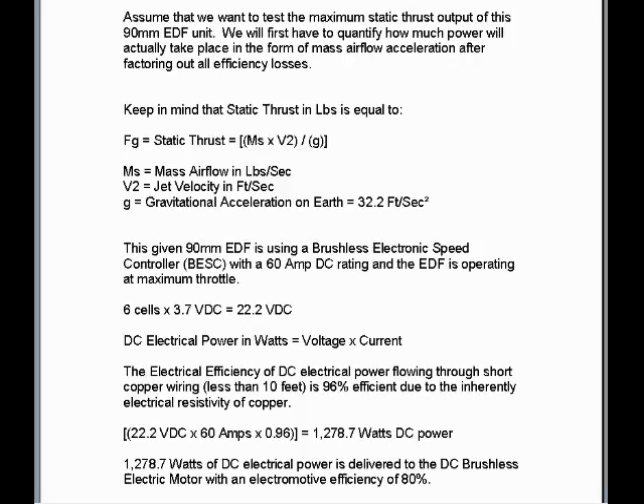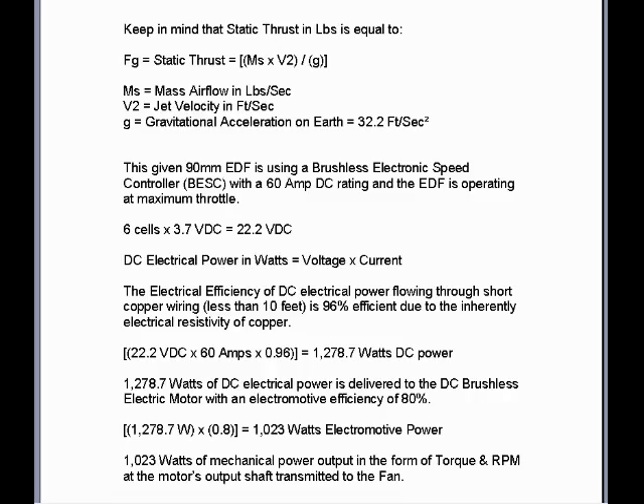1,278.7 watts DC electrical power is delivered to the DC brushless electric motor with an electromotive efficiency of 80%. 1278.7 watts times 0.8 equals 1023 watts of electromotive power output. This is the amount of power converted from electrical power to mechanical power at the output drive of the motor — 1023 watts of mechanical power output in the form of torque and RPM at the motor's output shaft, transmitted to the fan.